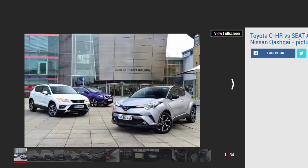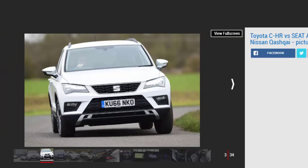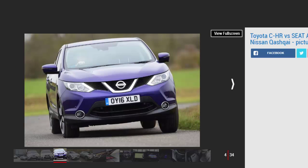Toyota claims it invented the compact SUV back in 1994 with its original RAV4. However, nearly a quarter of a century later the market has moved on, while despite numerous updates the RAV4 has stood still. Buyers are looking for sleeker, more stylish crossovers that combine sharp design with the high-riding practicality of an SUV.